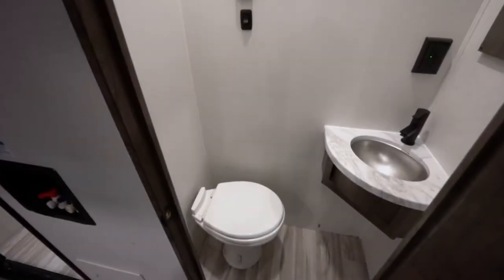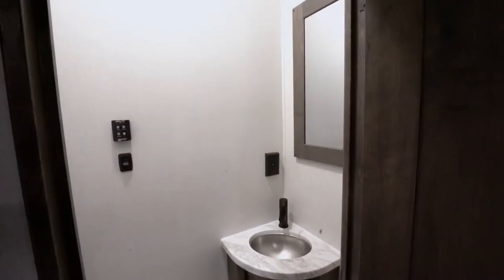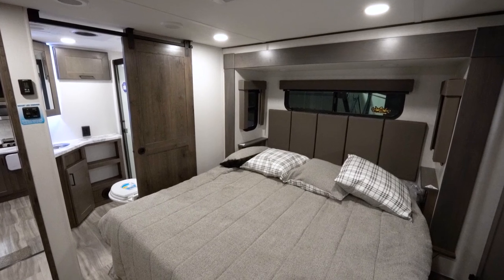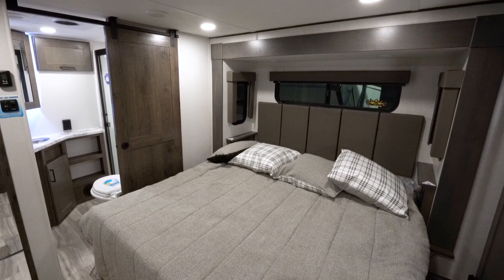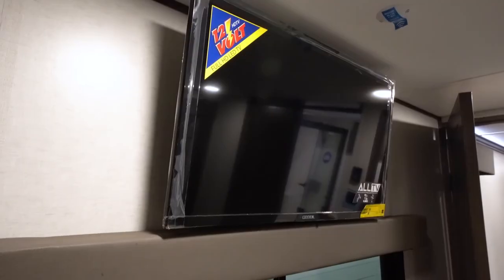You can also see back here in the garage the second half bath, which is really convenient if you have company staying back here — they have their own bathroom to use. Standard in the Valor is the king-size Serta mattress. All the windows in the coach have the MCD blackout shades. You have a little hidden storage over here and your other TV.